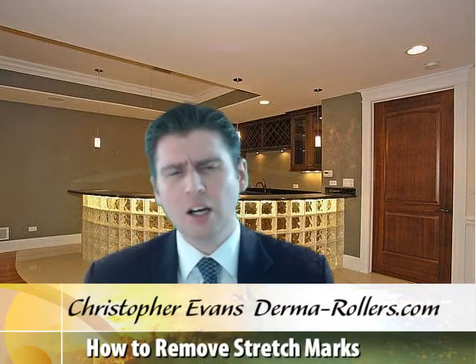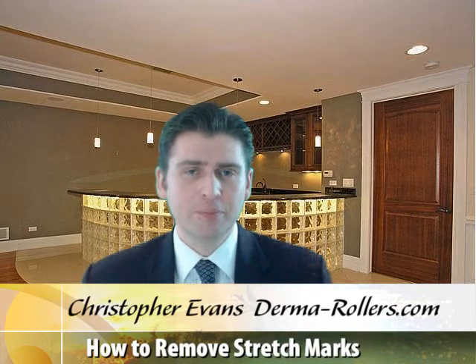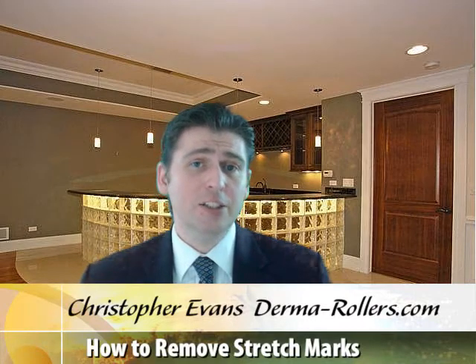So what do stretch marks, scars, and wrinkles have in common? Easy — it's a lack of collagen. Did you know that if your body produced more collagen, you wouldn't get them? The solution is using a Scientia Derma Roller. It offers nature a helping hand by triggering collagen production in the skin, which can prevent or even reverse their formation.